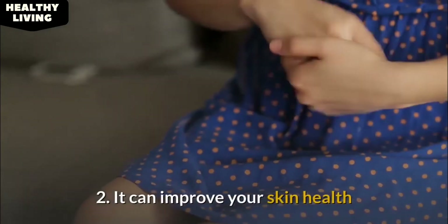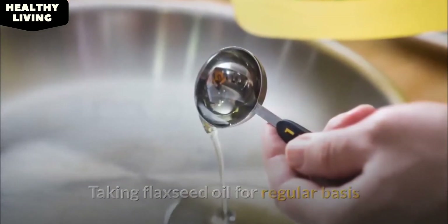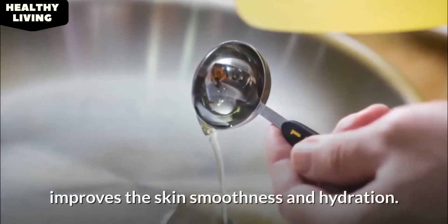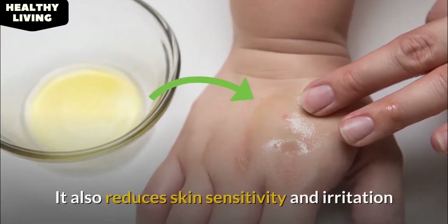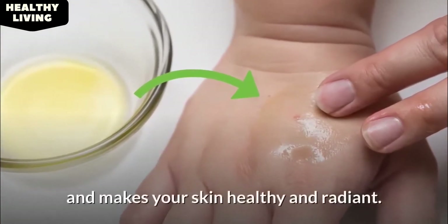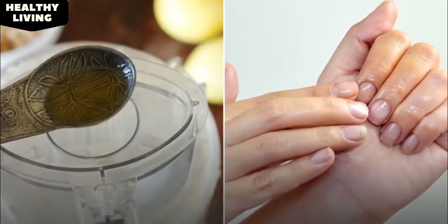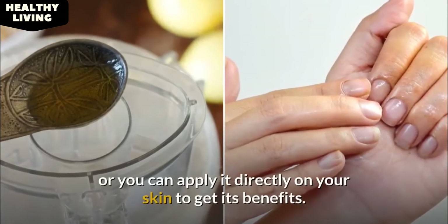Number 2: It can improve your skin health. Taking flaxseed oil on a regular basis improves skin smoothness and hydration. It also reduces skin sensitivity and irritation, and makes your skin healthy and radiant. A spoonful of flaxseed oil can be added to your food, or you can apply it directly on your skin to get its benefits.